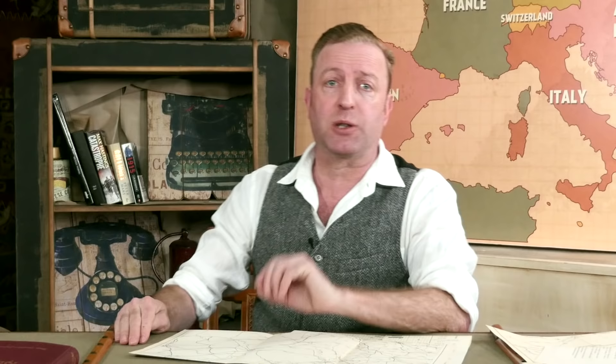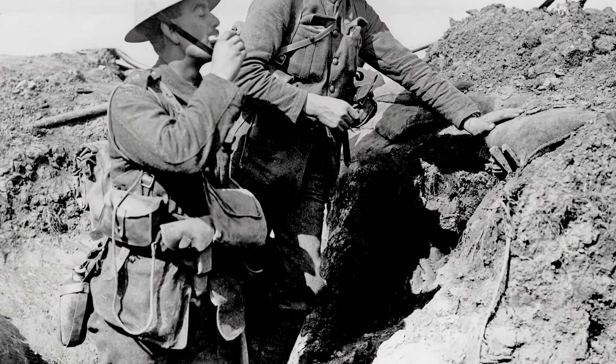Over their uniforms, the British infantry were equipped with 1908 Mark II webbing, from which all of their kit hung. This included 150 rounds of ammo, entrenching tools, a bayonet, a canteen, and a small pack for clothing and rations.